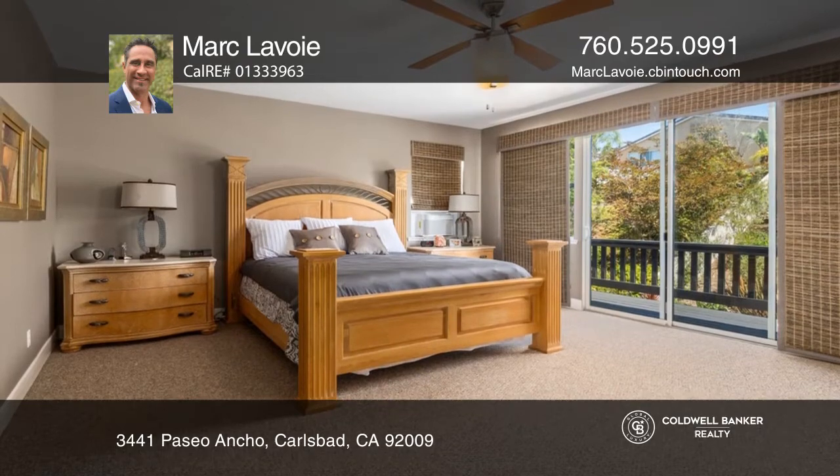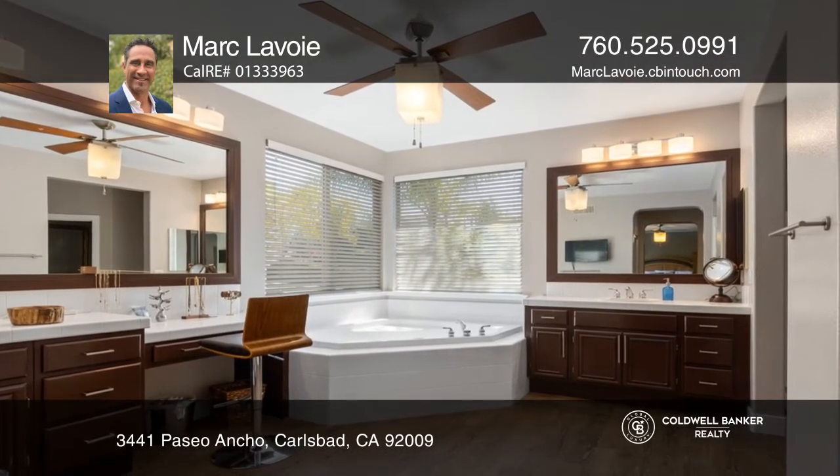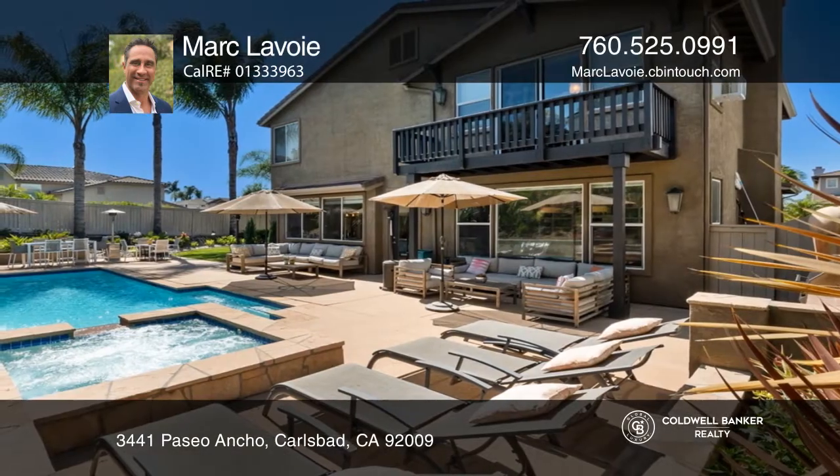Relax in the large master suite that boasts an oversized deck. Entertain in the landscaped backyard with a pool and spa.